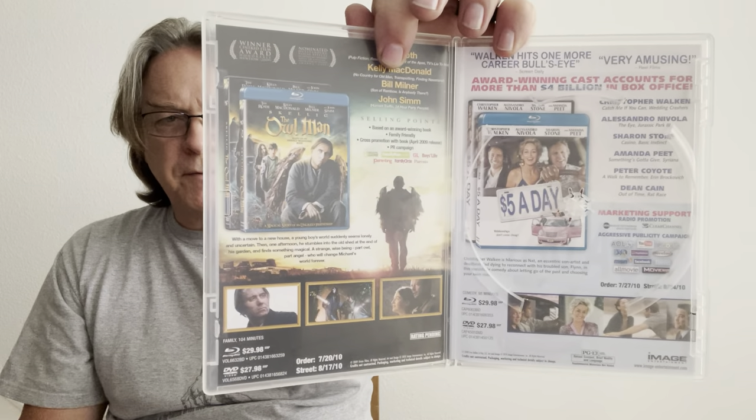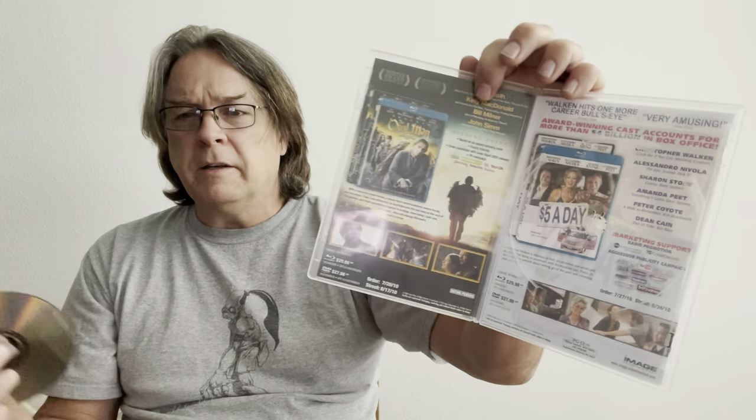This here is a full-length screener — I did find some screening copies at these thrift stores. This one seemed really interesting: Skellig, the Owl Man. This was a combo one, and also Five a Day, which is what we had — that's the Five a Day we all picked up at Dollar Tree on Blu-ray — and then The Owl Man, which I have not seen, but it looked pretty interesting. This is how a lot of the promotional stuff came, with all the information on selling points and what it grossed at the box office, just to let the buyer know how much to buy.